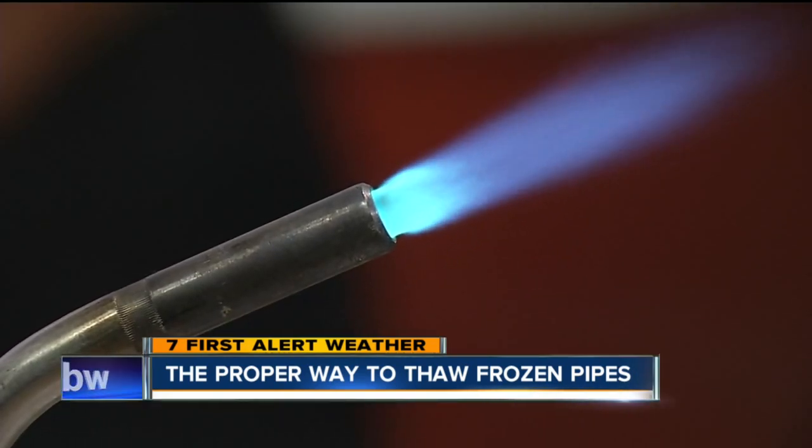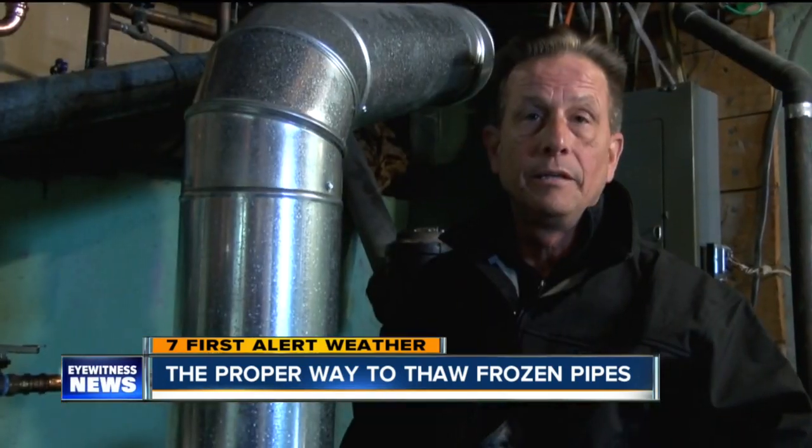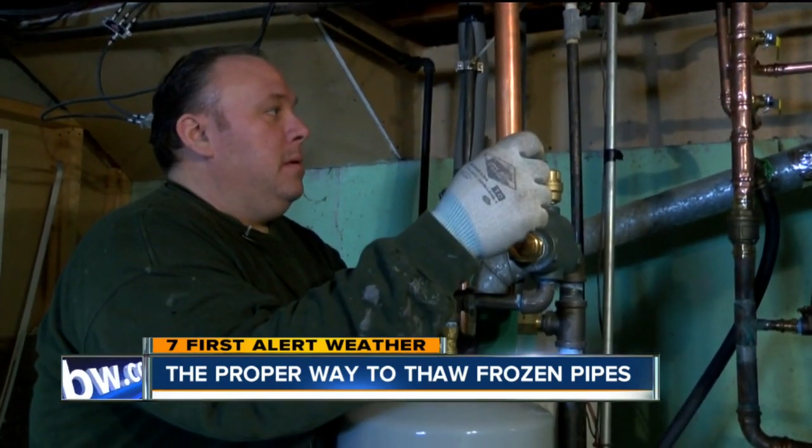Which could end up doing more harm than good. You can cause fires, and you can split the pipe by thawing it too quickly. And more than three hours later...